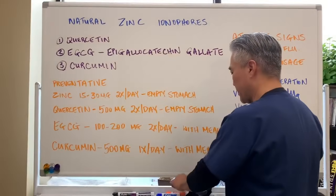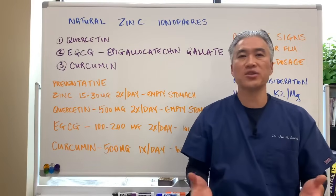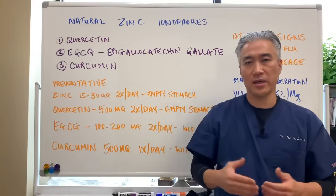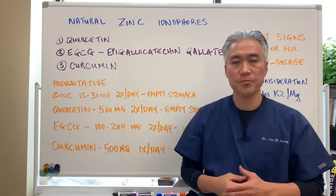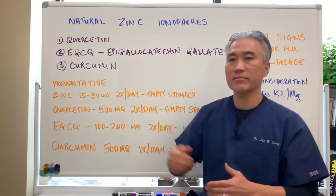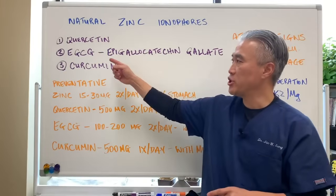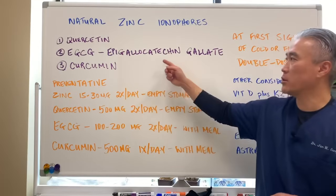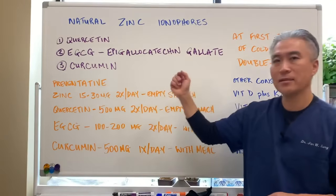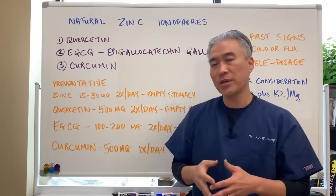What are some natural zinc ionophores? The three major ones are quercetin, EGCG (epigallocatechin gallate), and curcumin.